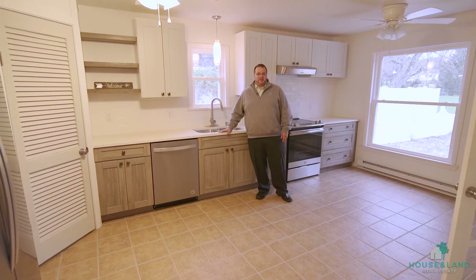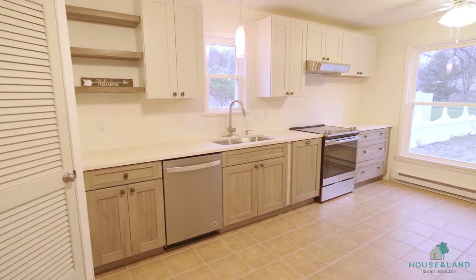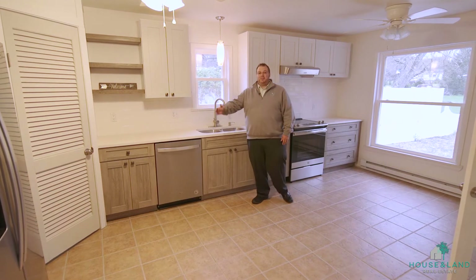This really is a beautifully remodeled kitchen with quartz countertops, brand new cabinets, open shelving, subway tile, all new stainless steel appliances, and even a pantry.